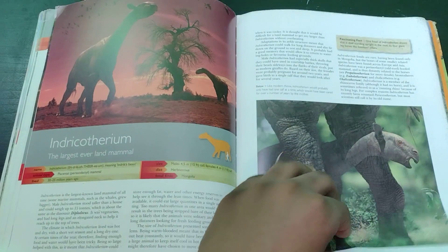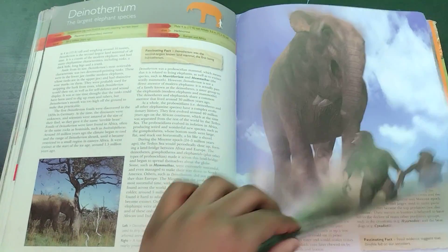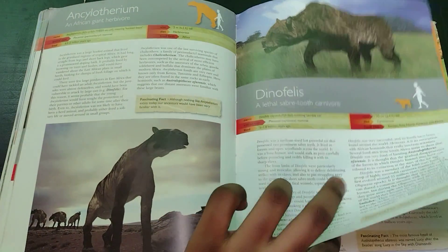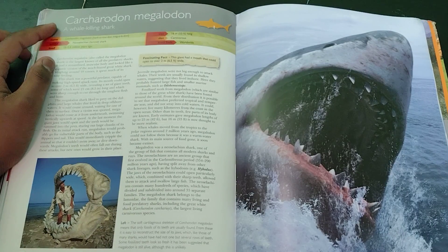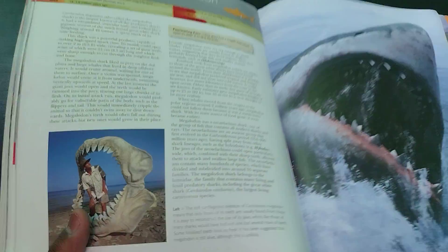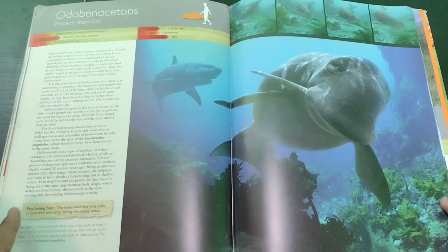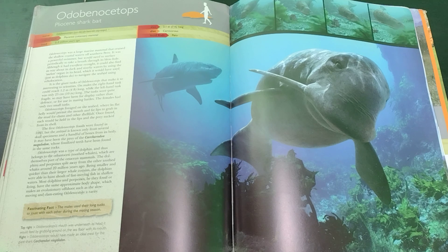Indricotherium, which is now Paraceratherium. This dog thing and Chalicoterium. Deinotherium. Weird horse and Dinohippus. Megalodon — it has Carcharodon Megalodon when it's actually Otodus Megalodon. But we also have Nigel Marvin right here. Next we have Odobenocetops, and I'm just going to pause here because this creature is literally pretty much nowhere except for Chased by Sea Monsters and Jurassic Park Builder. So I'm just going to pause here so we can see Odobenocetops for a while.